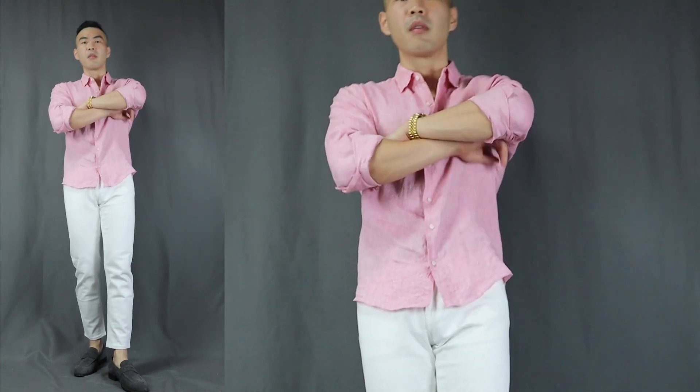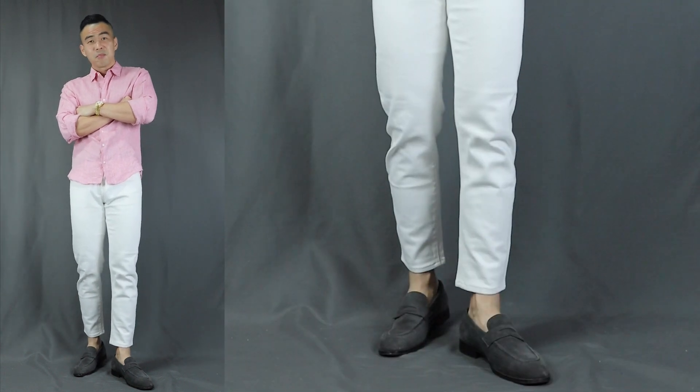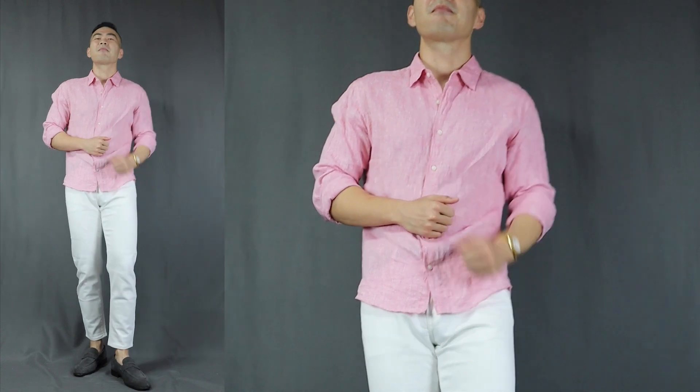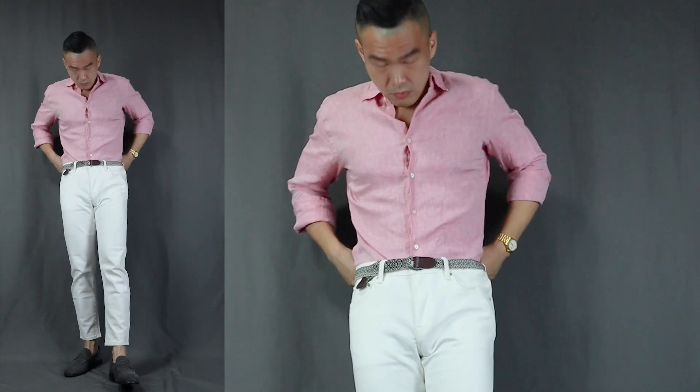On to outfit number four — let's inverse the top and the bottom of the previous outfit, and I call this 'One Handsome Son of a Gun.' Here we have a pink linen shirt — of course you can go with a red shirt if you want. For the bottom, we have a pair of white jeans, finishing it off with a pair of loafers. Likewise, you can wear it tucked in or untucked. This is just one of those outfits that is pure sophistication and definitely one you wear when you want to dress to impress.